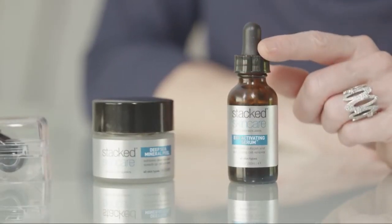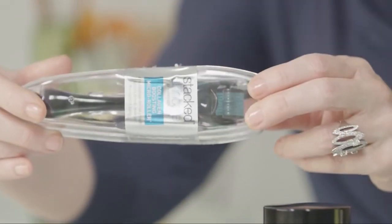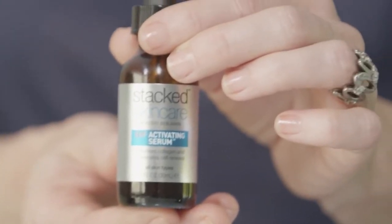Then you're gonna apply a layer of the growth factor serum. Use the collagen boosting micro roller and finish up with another layer of serum. After you've completed that, use your moisturizer and if you're going out for the day, put on some SPF.